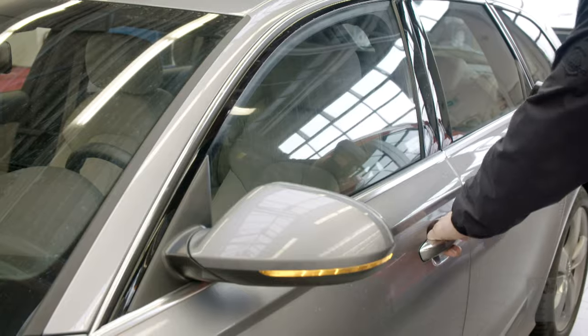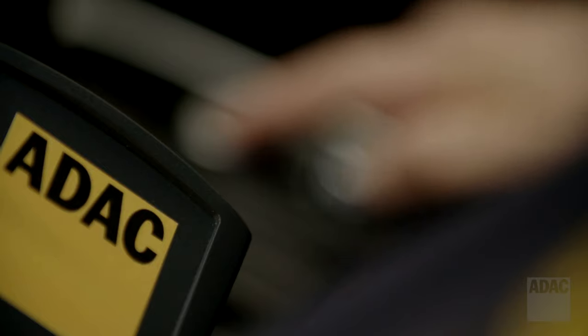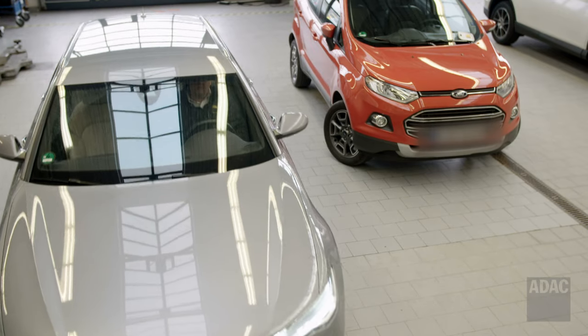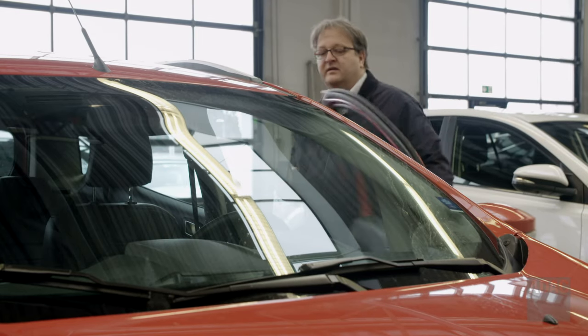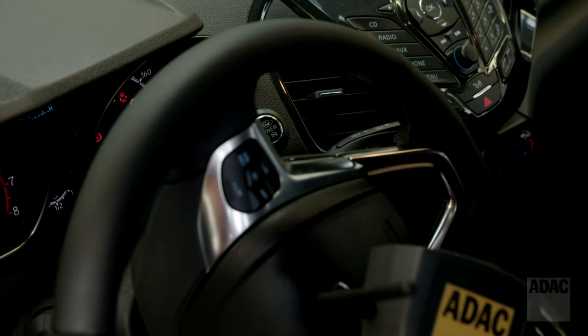ADAC had a simple wireless extender built for the test. Every day, ADAC examines brand new cars for the ADAC auto test car reviews. The results so far are disillusioning: we have tested over 20 vehicles of more than a dozen brands, and in each case we are able not only to open the car within seconds, but also to drive off illegally.